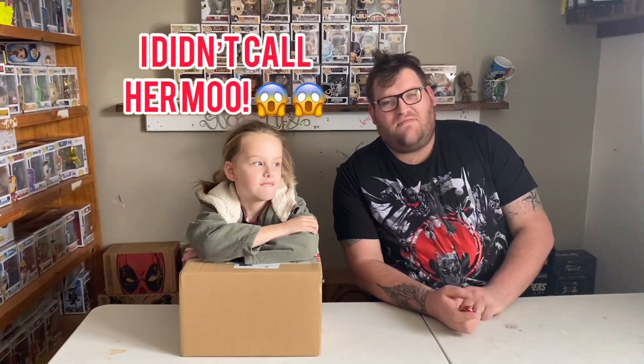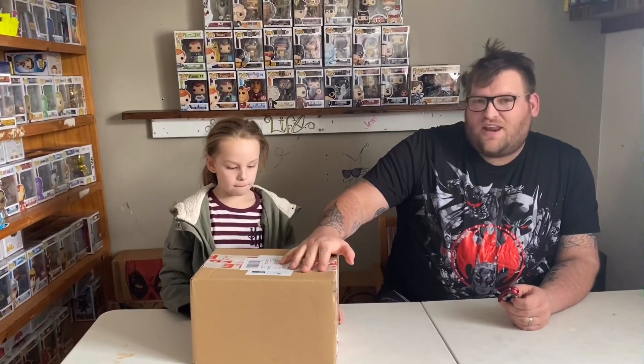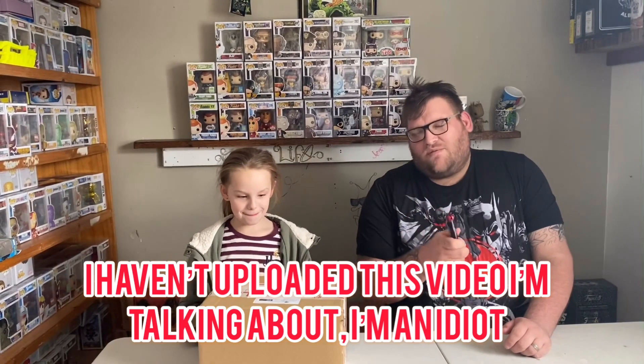G'day guys, welcome to our newest video for That Funko Family. As you can tell, this is Amelia - we are one half of That Funko Family. Today we have a mystery box. We are in the man cave studio. This is from Collect Them All, $70. Hopefully we get some good picks. This will not contain all Funko products - it will contain different products, so it's a true mystery box. Let's get into it!